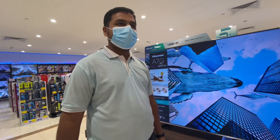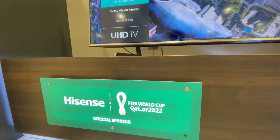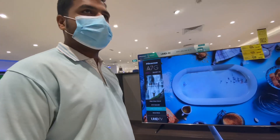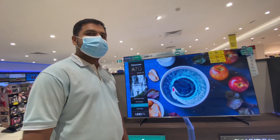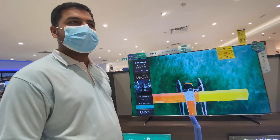Hisense is now the World Cup sponsor of FIFA in 2022 Qatar, and they have a sponsorship in Russia as well. Now with Hisense, we have an entire range of TVs — we have ULED, UHD, QLED, as well as laser TVs.